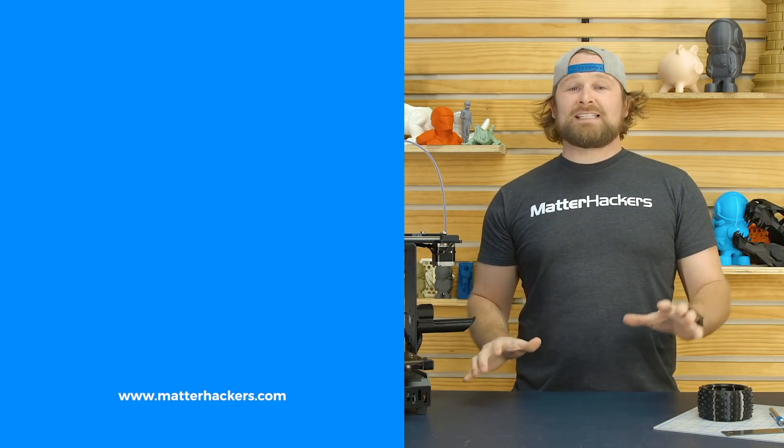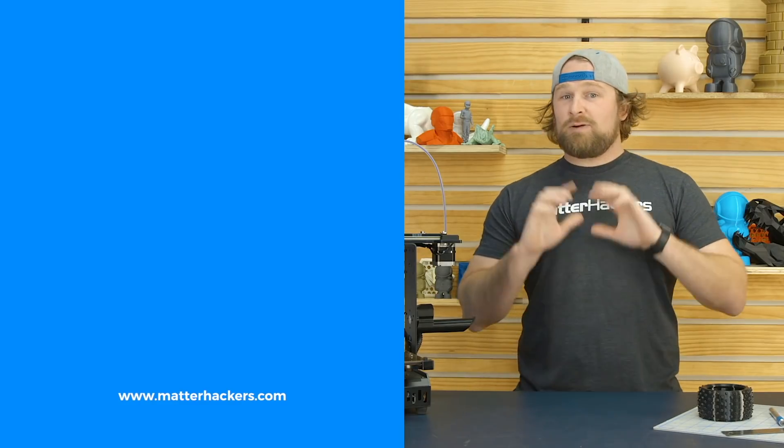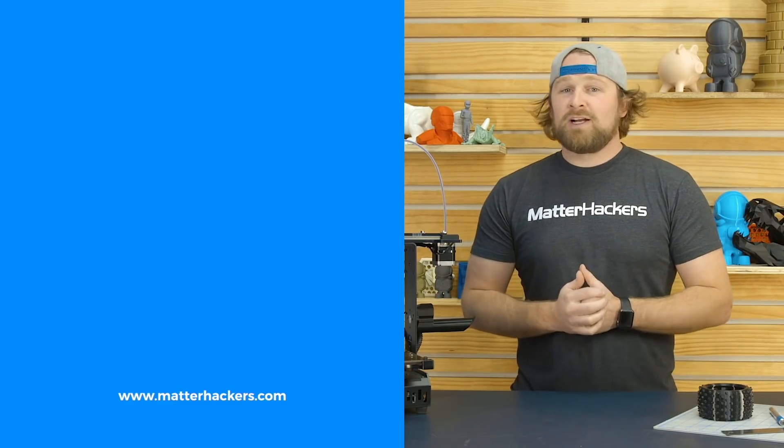Thank you for watching. If you liked that, subscribe to our channel to keep up to date with all of our videos. And remember, go to matterhackers.com to shop for everything 3D printing. Bye-bye!